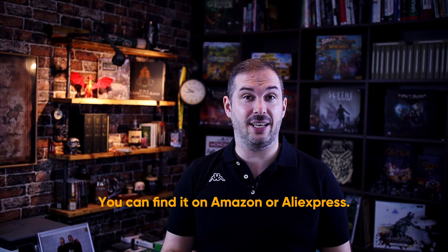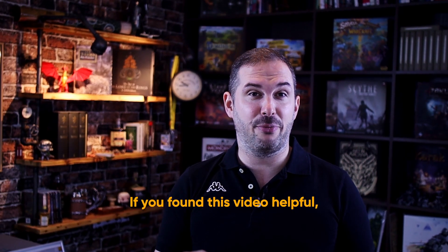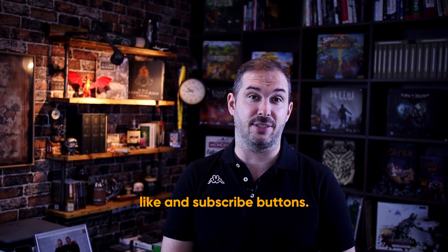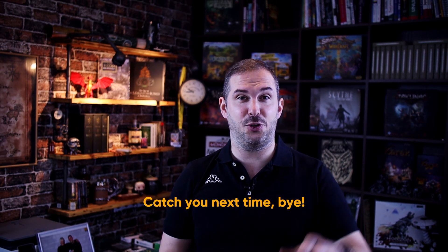You can find it on Amazon or AliExpress. If you find this video helpful, please consider sharing it and don't forget to hit that like and subscribe buttons. Your support means a lot. Catch you next time.